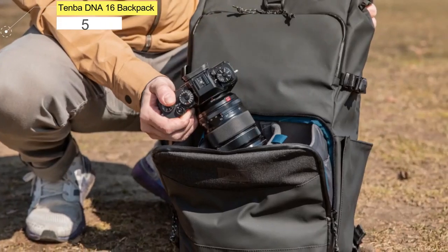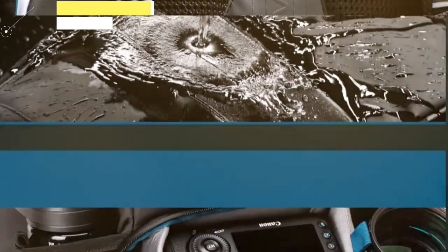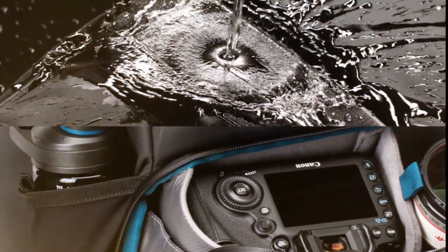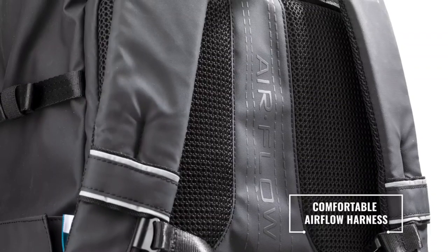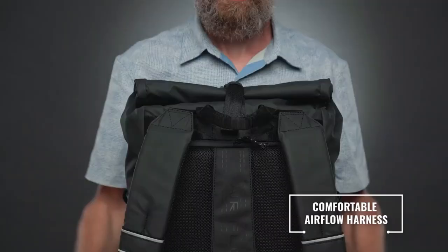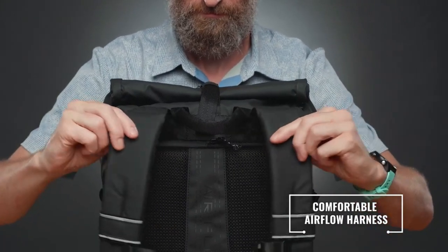Number 5: Tenba DNA 16 Backpack. It's hard not to fall in love with Tenba's DNA 16 Backpack, the latest iteration of this do-it-all bag. This snazzy-looking carry-all is the newest backpack version of the brand's popular messenger bags, and it brings some real innovation to the camera backpack space.